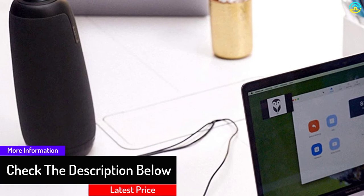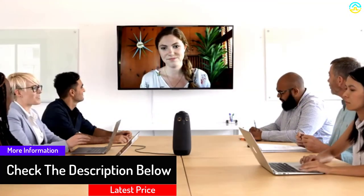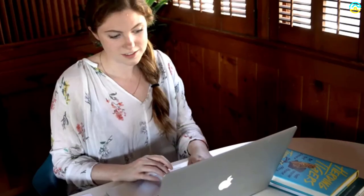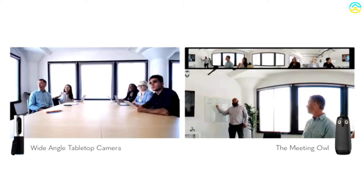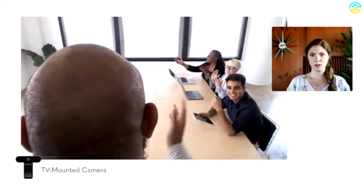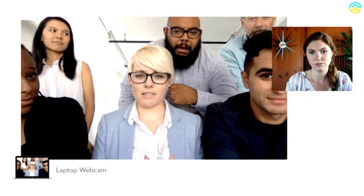The quality lens shows every corner of the room while eight microphones pick up anyone within 12 feet. Setup is easy — just plug in the power cord and USB, then load your video conferencing platform to start your meeting. There are no installs or downloads required, needing very few technical skills.